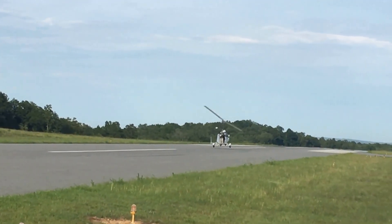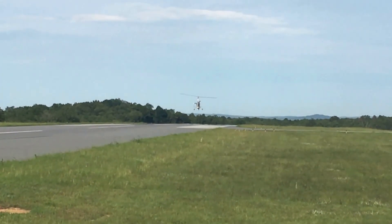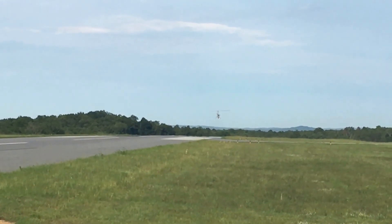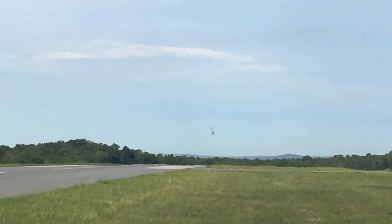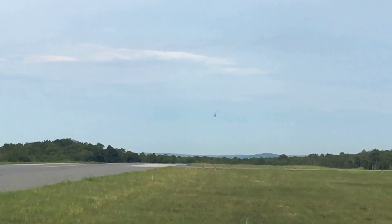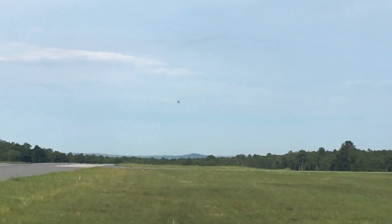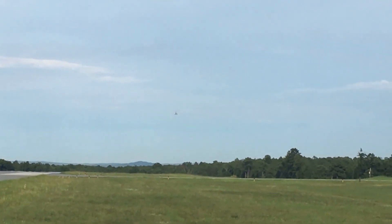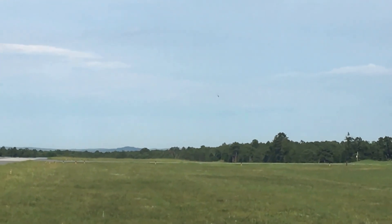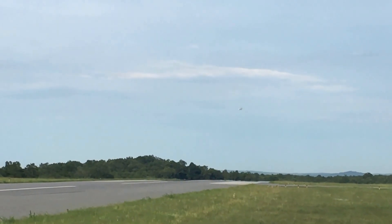He's airborne. Fantastic. He's making a left-hand bank, turning to a downwind position.